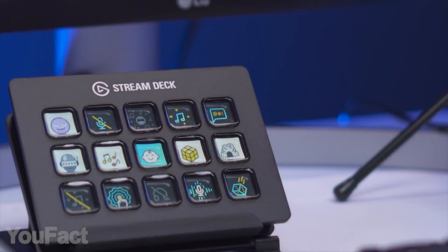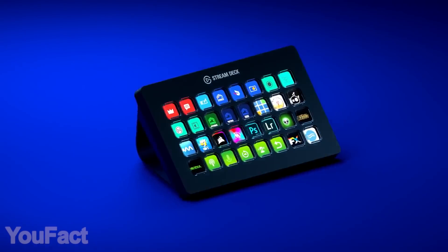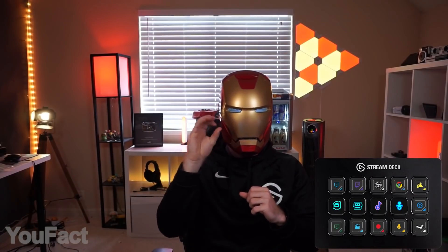The controller will be useful with any task, whether that's video editing, graphic design, or audio production. It already supports popular streaming services such as Twitch, Twitter, OBS, YouTube, and more. So save your time and become the Twitch king.